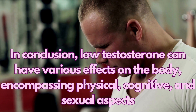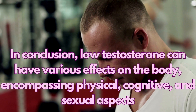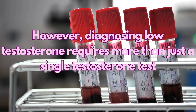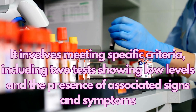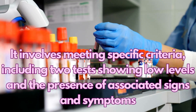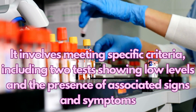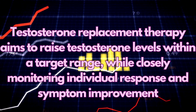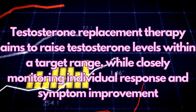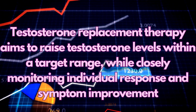In conclusion, low testosterone can have various effects on the body encompassing physical, cognitive, and sexual aspects. However, diagnosing low testosterone requires more than just a single testosterone test. It involves meeting specific criteria, including two tests showing low levels and the presence of associated signs and symptoms. Testosterone replacement therapy aims to raise testosterone levels within a target range, while closely monitoring individual response and symptom improvement.